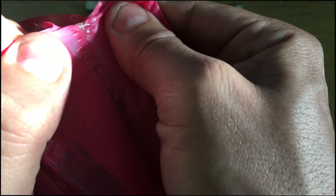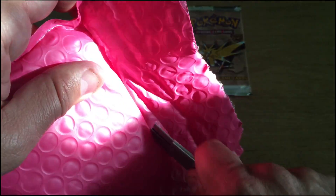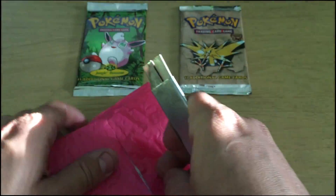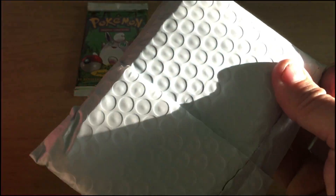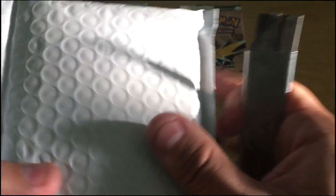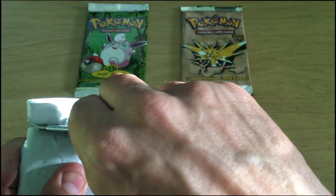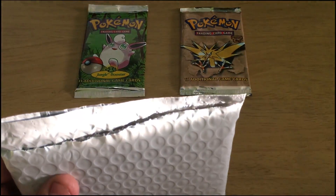This guy really did not want anybody getting into this. Let's open this again and hopefully I don't cut this — I don't want to. This guy really did not want... so I got to be really careful here. I shouldn't be using a box cutter, but that's all I got to open this.